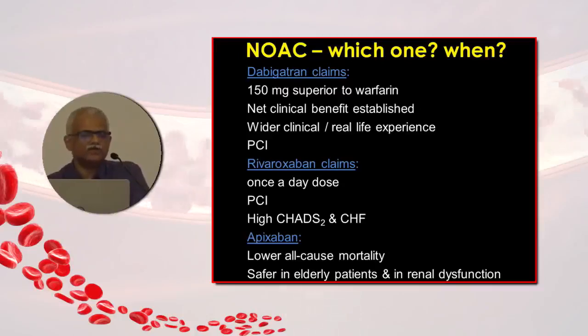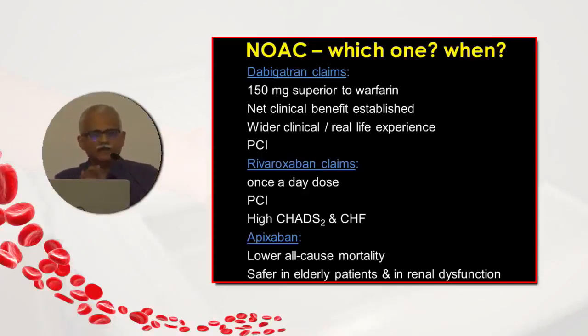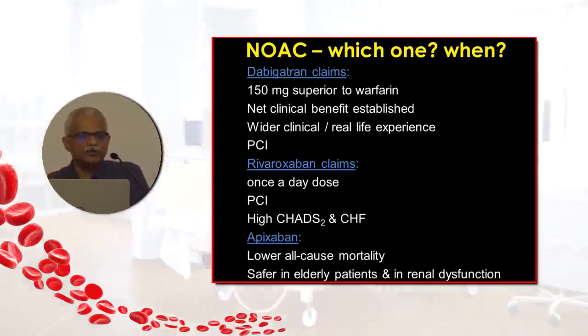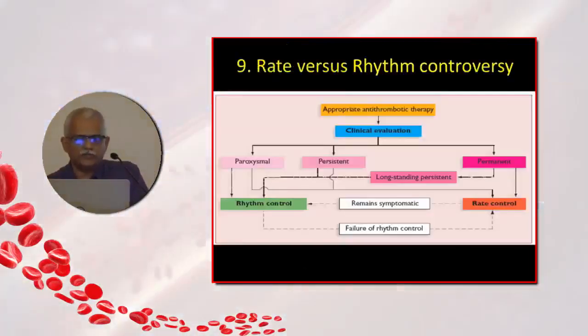Rivaroxaban has the advantage of once-daily dosing, which is useful if a patient is likely to be non-compliant. In ROCKET AF, patients had higher CHAD scores compared to the RE-LY and ARISTOTLE trials, so subanalysis showed equal benefit in those with high CHAD scores and congestive heart failure. Apixaban seems to have an edge in terms of safety compared to dabigatran and rivaroxaban — lower all-cause mortality and safer in elderly and renally compromised patients.